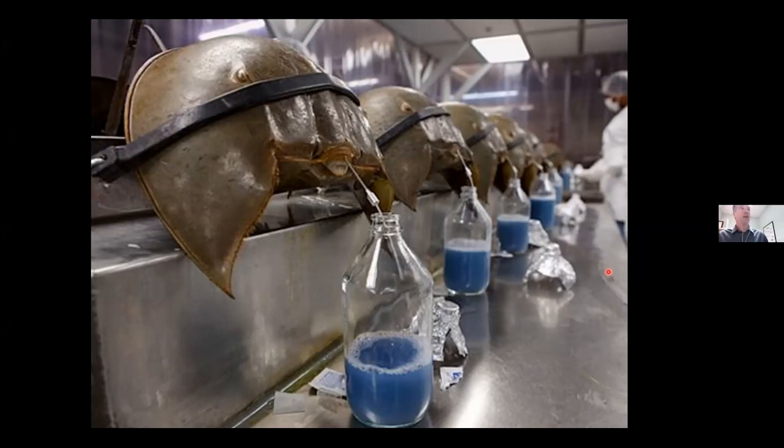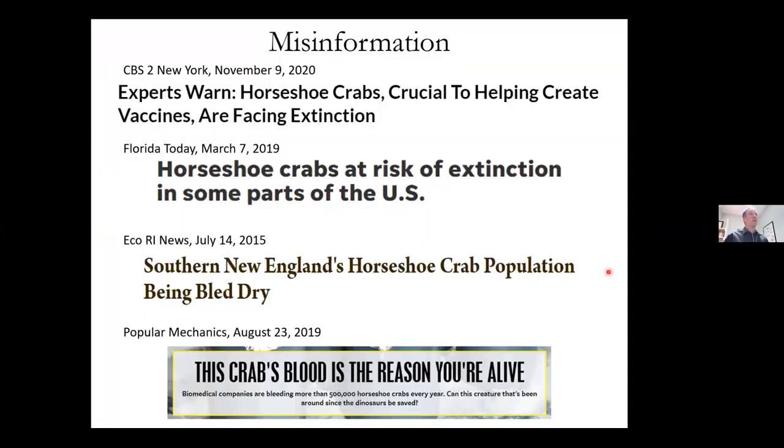Imagine if you had a cod fishery where you could fillet the fish, release them, and 85 percent survived. That's kind of what happens in the biomedical horseshoe crab fishery. The crabs are brought in, they're bled, they're released in the wild again, and about 85 percent survive. The other reason I want to give this talk is because there's a lot of misinformation about horseshoe crabs. If you Google horseshoe crabs, you'll see news articles saying they're facing extinction or being bled dry — all really dramatic stuff, and it's just not true.